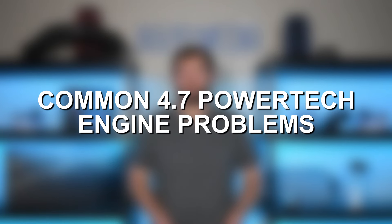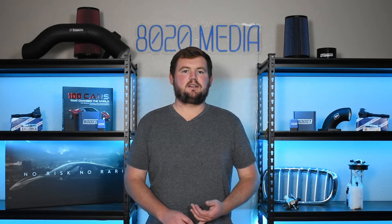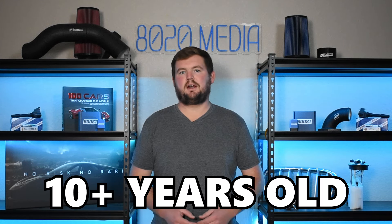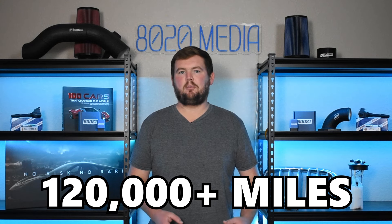With that said, we'll go ahead and jump straight into some of the most common problems and failures on the 4.7 liter Powertech. Number one on the list, we have issues with the head gasket. Head gasket failure is something that a lot of different cars and engines are prone to as they get older and have higher mileage, especially once you get to that 10 plus year old, 120,000 plus mile ballpark. Head gasket failures become much more common on a lot of vehicles just due to normal wear and tear, and that is also the case with the 4.7 Powertech.